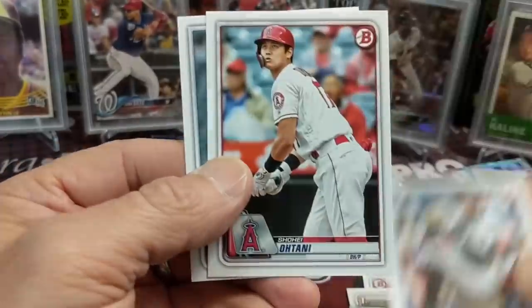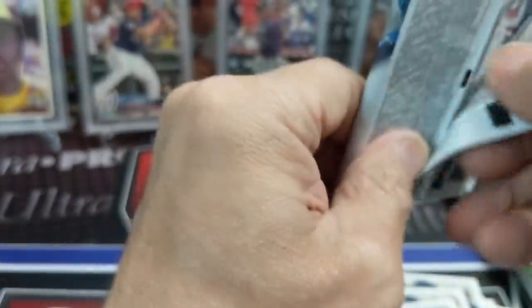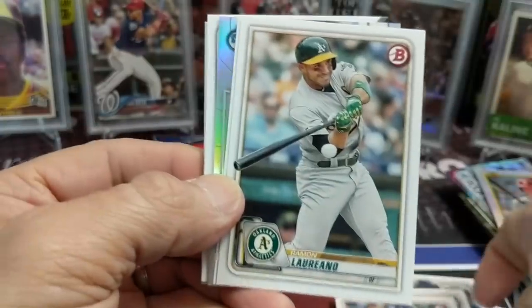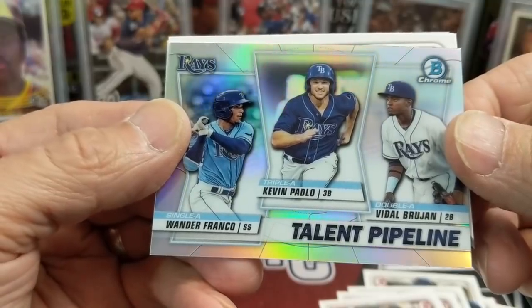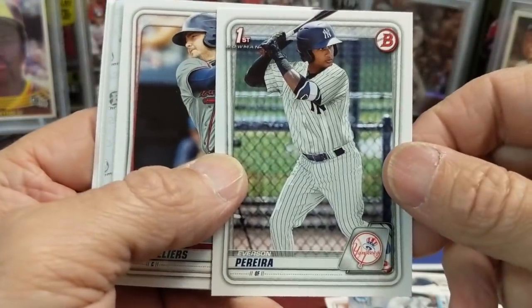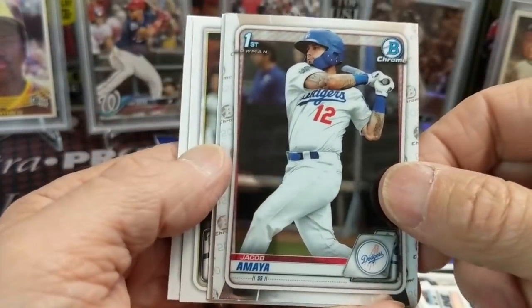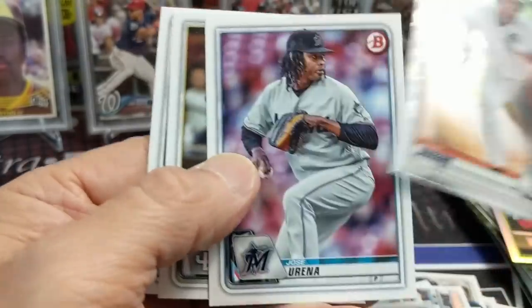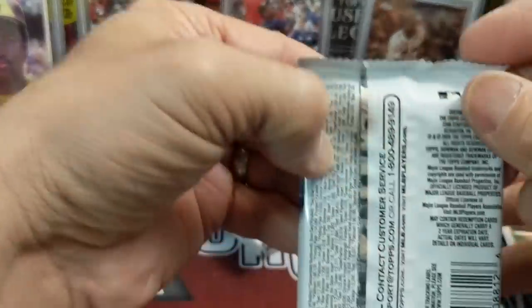The collation is really repetitive — it's the second time I've pulled the Yamamoto and right behind it is the Ohtani. Here's the Talent Pipeline card of Franco, Paddel, and others. Also Wander Franco, Jacob Amaya first, Riley Green one-of-one autograph, and Vlad Guerrero. A lot of these names are international — signings after the draft.